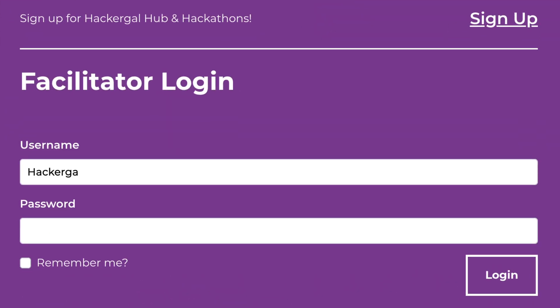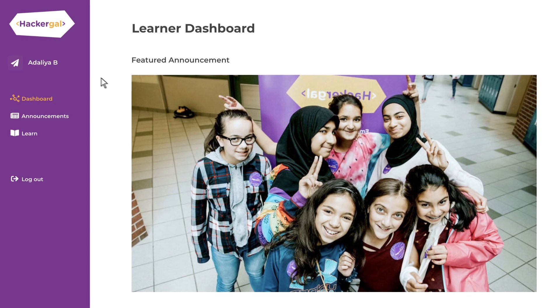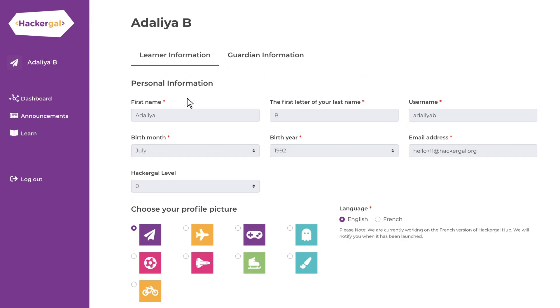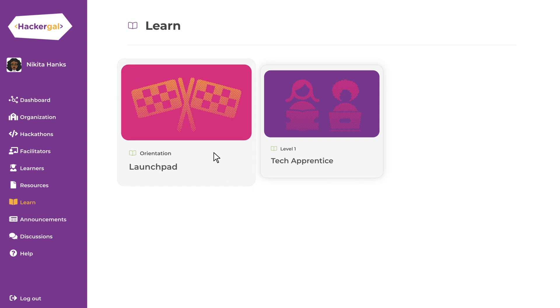Introducing HackerGal Hub, our free online learning portal built to equip girls with all the tools they need to lead their own coding journeys. With a unique, secure profile, girls can drive their progress and achievements as they advance through HackerGal's coding program.